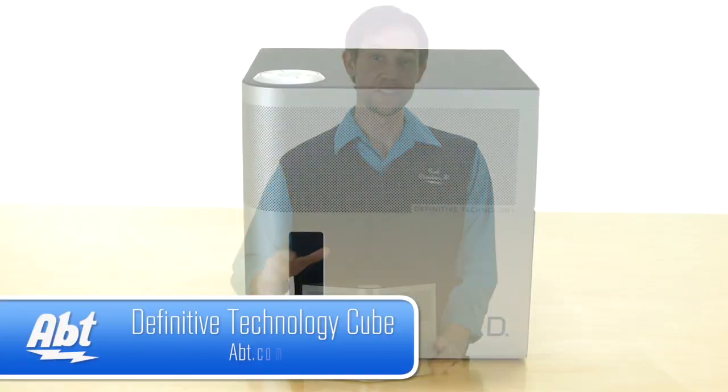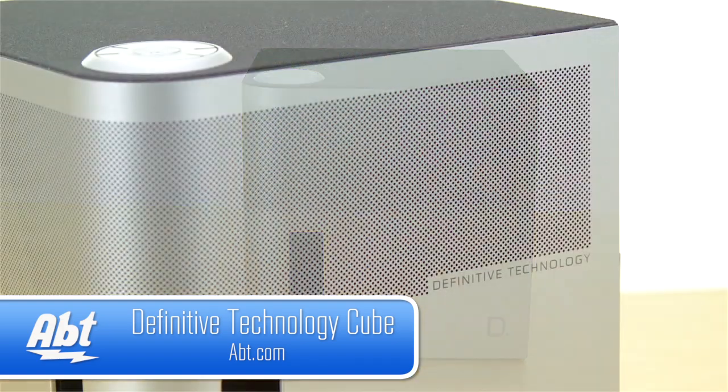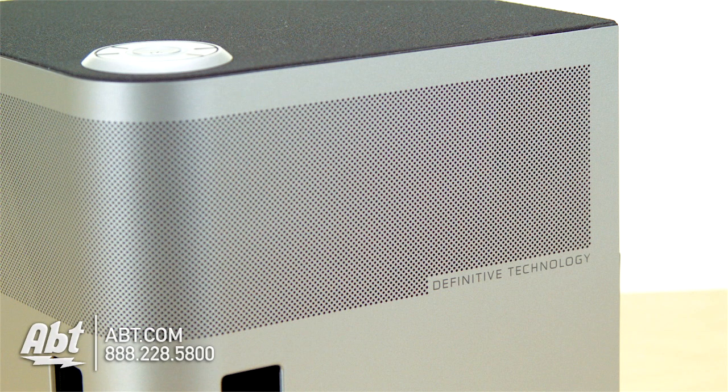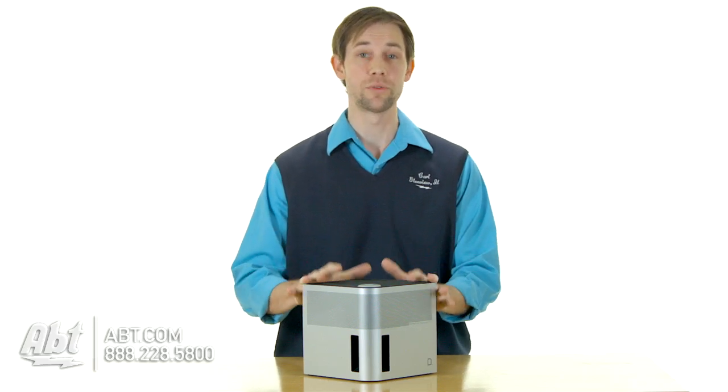Hi, I'm Carl with Apt, and this is the Definitive Technologies Cube. It's a brand new speaker. On the inside you have five 1¼ inch drivers and one 5¼ inch subwoofer, so the sound output on this thing is really, really great.